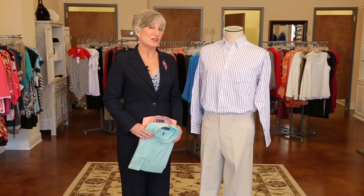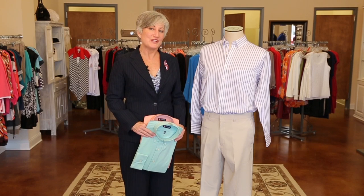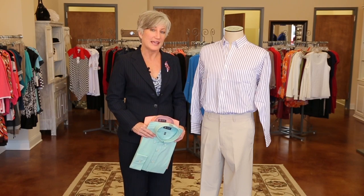Have fun with business casual dressing. Don't just wear khakis and polo. Use color and texture and lines to create more interest in your look. I'm all about color, so when dressing for business casual, I want you to add color. Don't just go with the typical cotton khakis and your polo shirts every day.